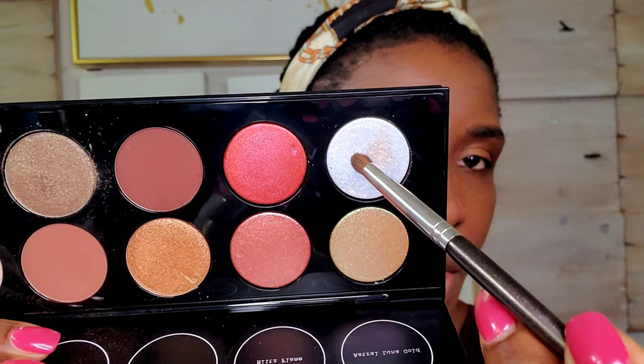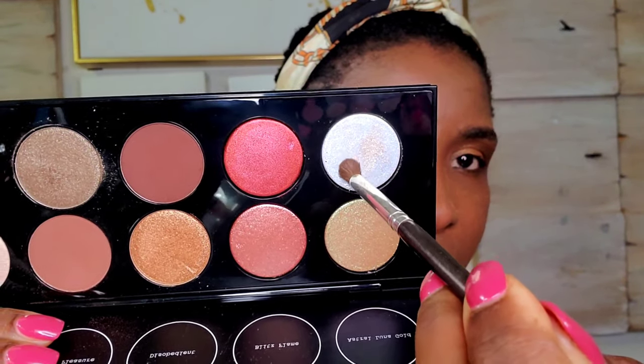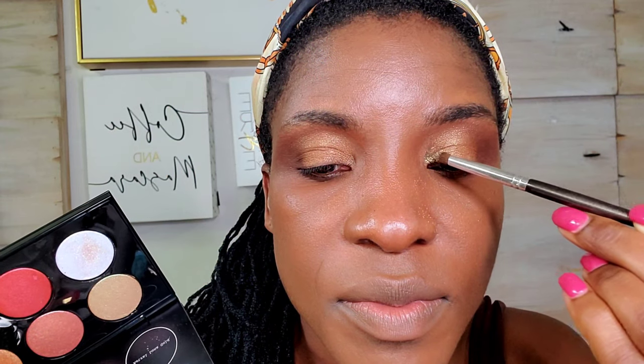I'm going to highlight my inner corner with this shade right here — it's called Astral Luna Gold. This is super shimmery. If you want it to be a little extra, you can add a bit of that same shade from your inner corner right on your lid, but we're not going to do that today. For me, I'm just going to go ahead and do my eyeliner.